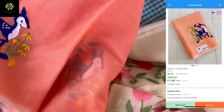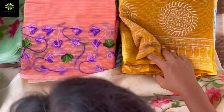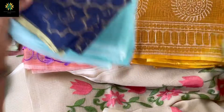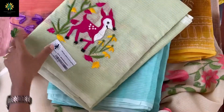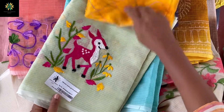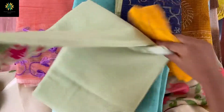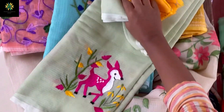You can check it out — we have colors in this as well. This is one more green in the deer print, and this one is teal green. This is the green with mustard yellow, and this has pink color thread on it. One side is plain and the other side the thread work will come.